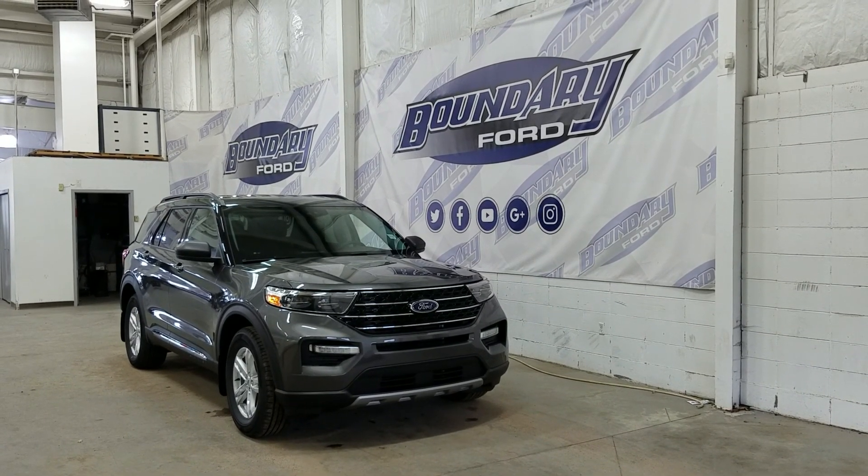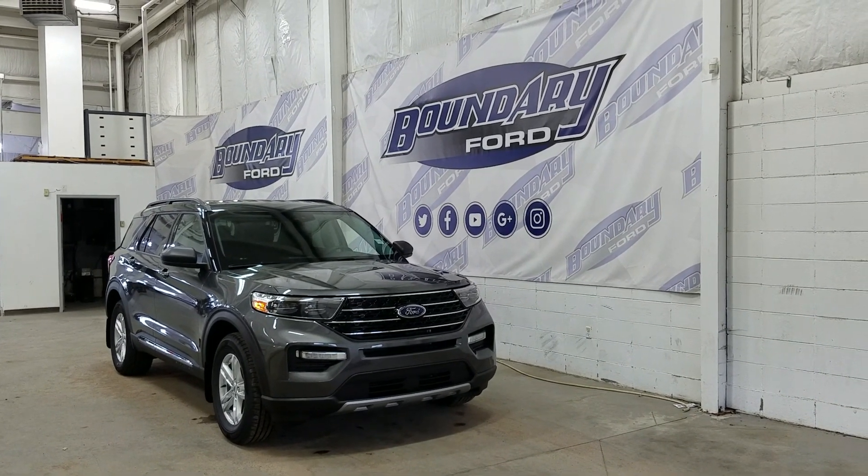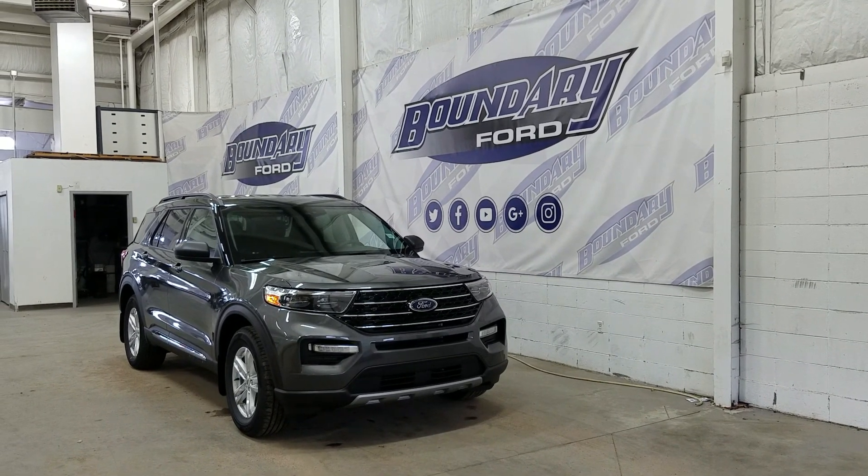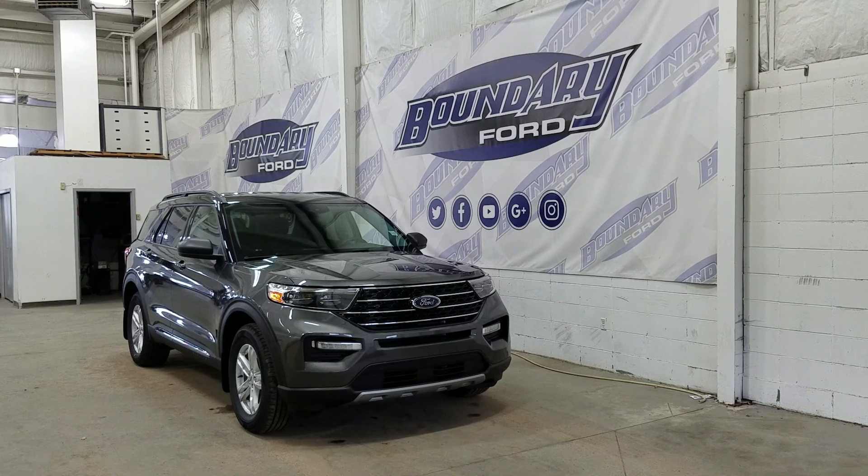Welcome to Boundary Ford, located at 2502 50th Avenue in the Lloydminster border city. Today we're checking out this beautiful brand new 2020 Ford Explorer XLT with a 202A package.